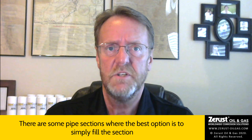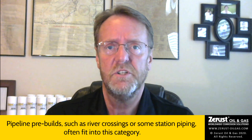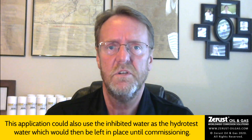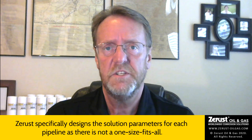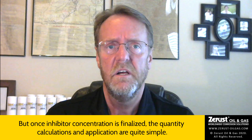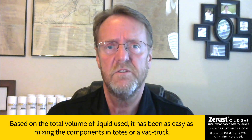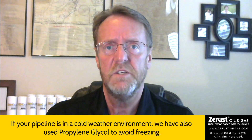There are some pipe sections where the best option is to simply fill the section and then leave the solution in place until the pipe is ready to commission. Pipeline pre-builds, such as river crossings or some station piping, often fit into this category. This application could also use the inhibited water as the hydrotest water, which would then be left in place till commissioning. XERA specifically designs the solution parameters for each pipeline, as there is not a one-size-fits-all. But once inhibitor concentration is finalized, the quantity calculations and application are quite simple. Based on the total volume of liquid used, it has been as easy as mixing the components in totes or a vac truck. Once set up, the inhibitor injection can be staged in multiple batches if needed. If your pipeline is in a cold weather environment, we have also used propylene glycol to avoid freezing.